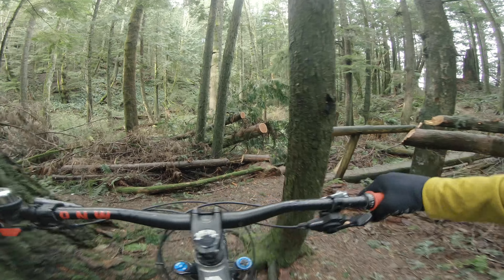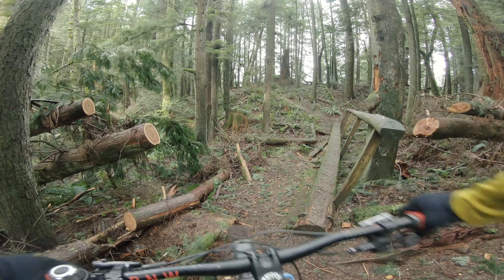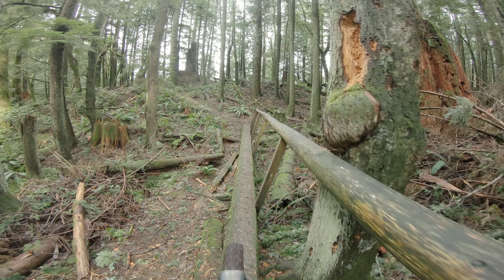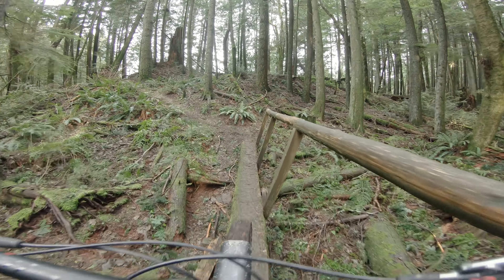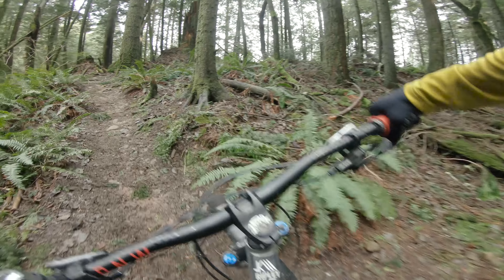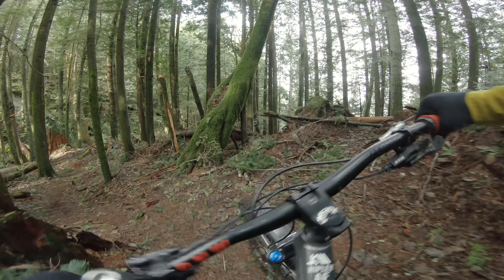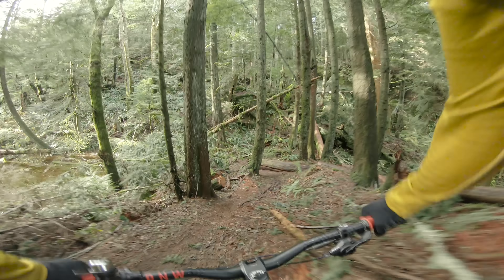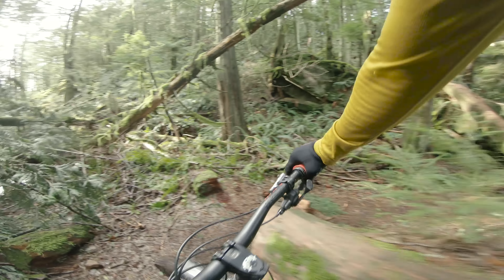Look at this death bridge. This is sketchy. Cheating — that was squarely cheated by touching the handrail, but I didn't crash. Oh, I'm so going right over that next time.